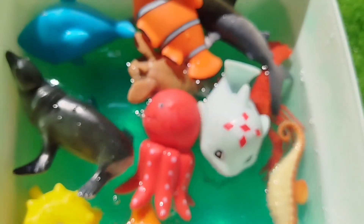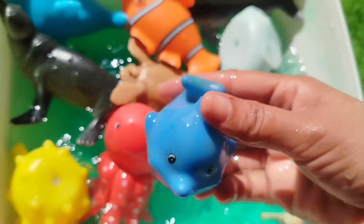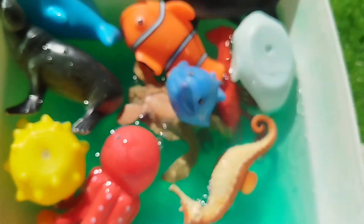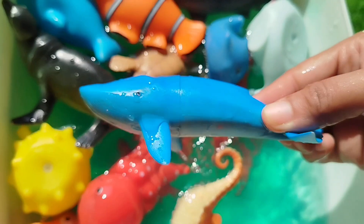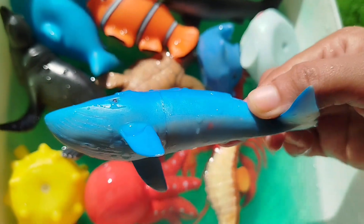Octopus. A dolphin. A whale. This is a whale.